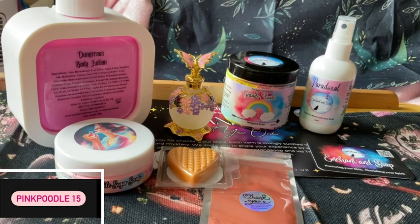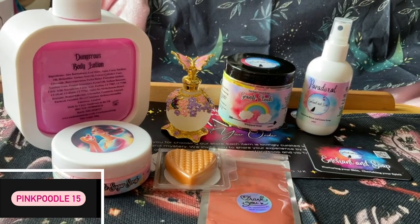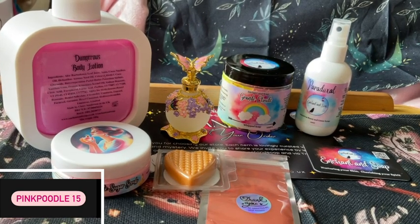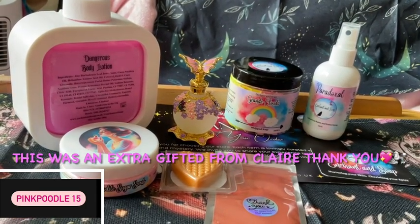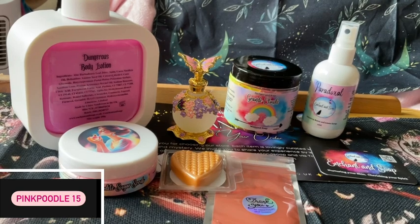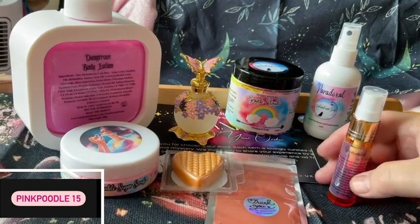And the last thing we've got is another Eau de Perfume. What does that say? I see what it says. What does this smell like? I do love her perfumes, they smell so beautiful. Oh wow, that is beautiful.